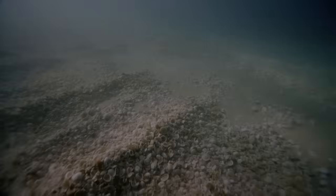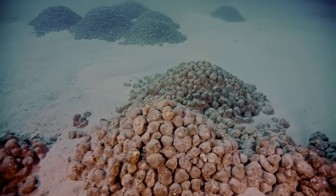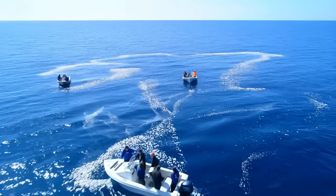The initial shell deposits looked exactly like what critics feared — piles of dead oyster shells sitting on sandy seafloor. No visible life. Just calcium carbonate debris dumped offshore.